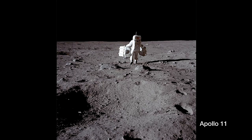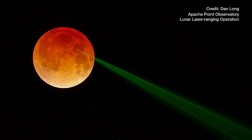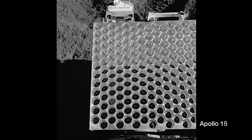Astronauts from three of the Apollo missions, including Apollo 11, placed special reflectors on the lunar surface that are still used to determine the Moon's distance with extreme precision. In fact, they've revealed that the Moon is moving away from Earth by about an inch and a half per year.